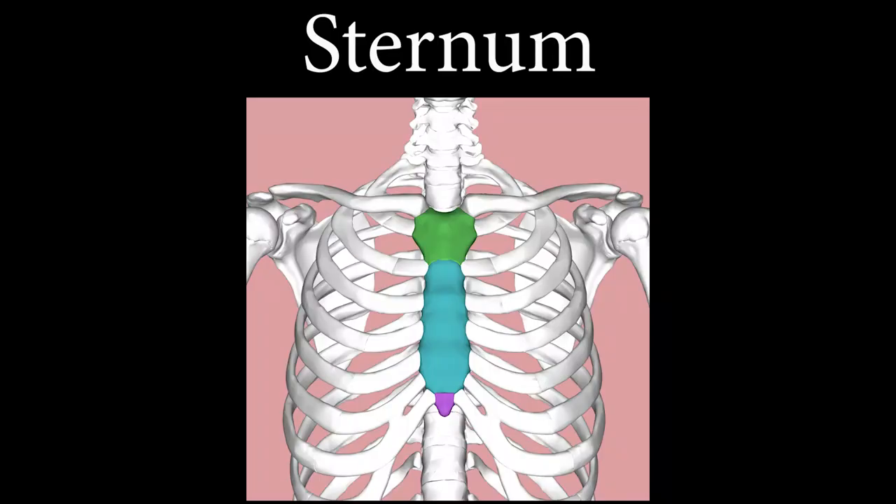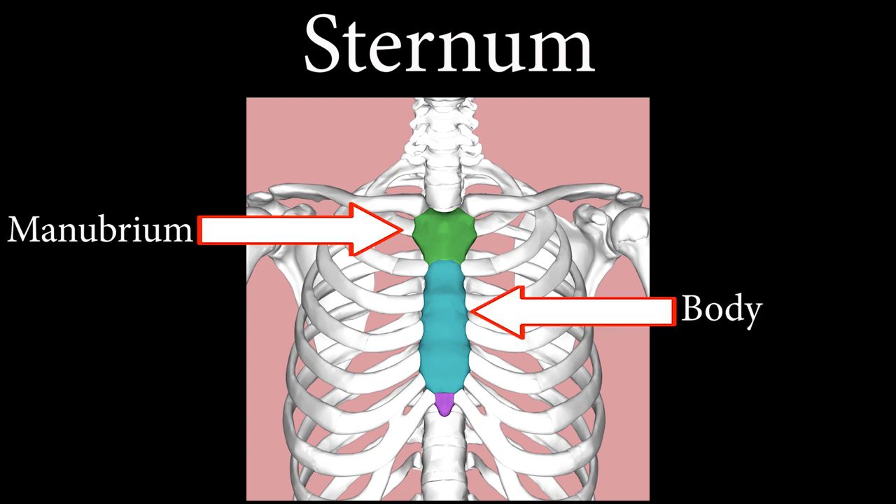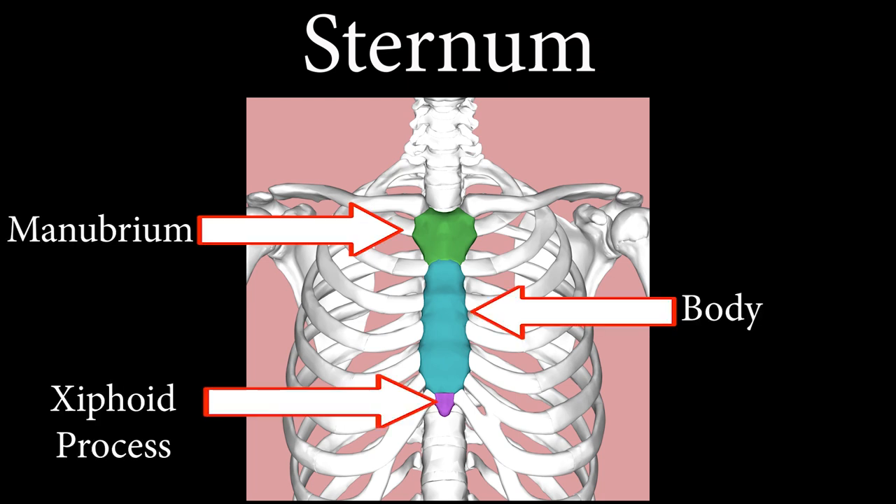Next up are flat bones. Flat bones usually serve as points of attachment or protection for internal organs. For example, the sternum serves as a point of attachment for the ribs and it kind of looks like a necktie — which is pretty cool because an ugly Christmas tie can hang over this area! The sternum is made up of three parts: the manubrium, the body, and the xiphoid process — M, B, X. Motorcycle enthusiasts should like that!